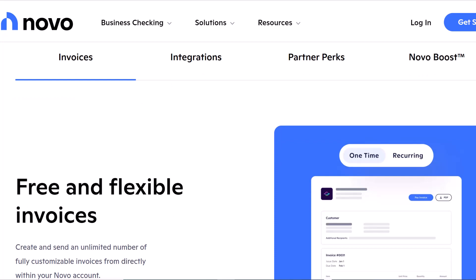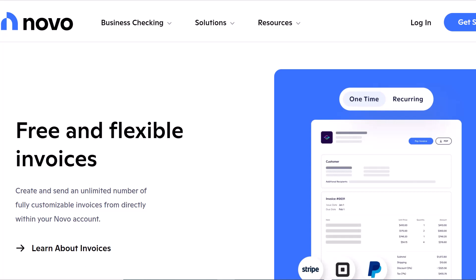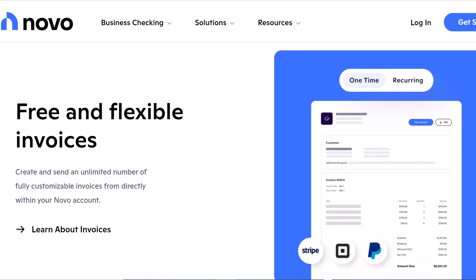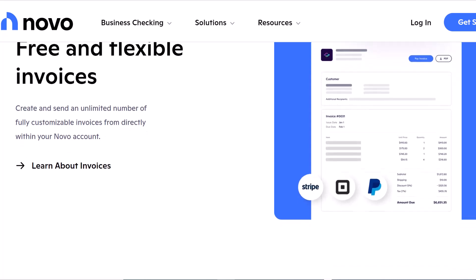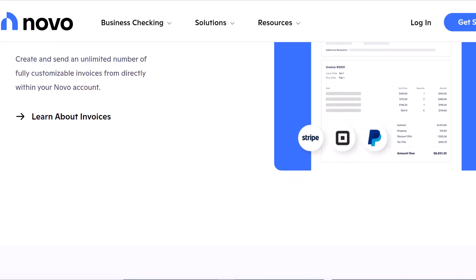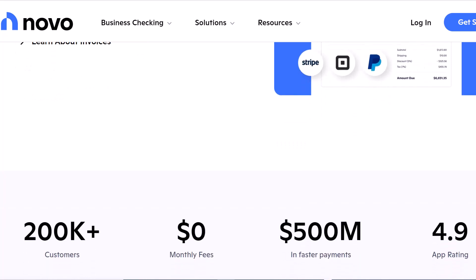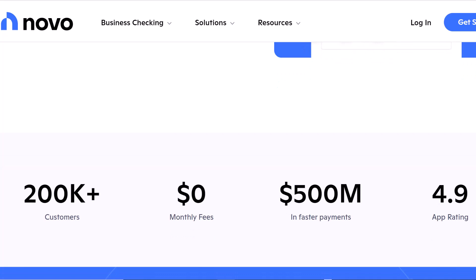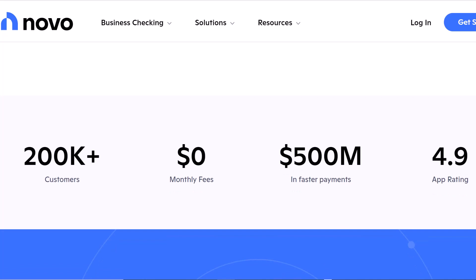Option 2: Activating your Novo debit card through the web app. Maybe you're a desktop warrior, or you just prefer the bigger screen real estate. No problem. Head over to the Novo website and log into your account. Once you're in, navigate to the debit card tab on the left-hand side of the screen. Just like on the mobile app, you'll see an Activate Card button — click on that. You might be asked to verify your identity with the last four digits of your SSN. And that's it. Your Novo debit card is now primed and ready for action.